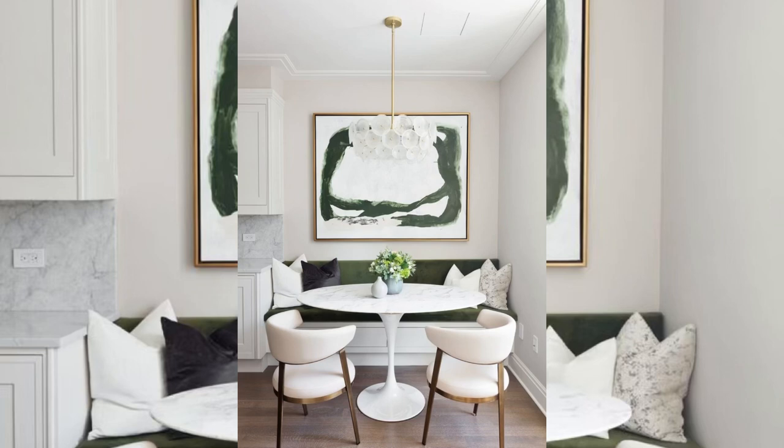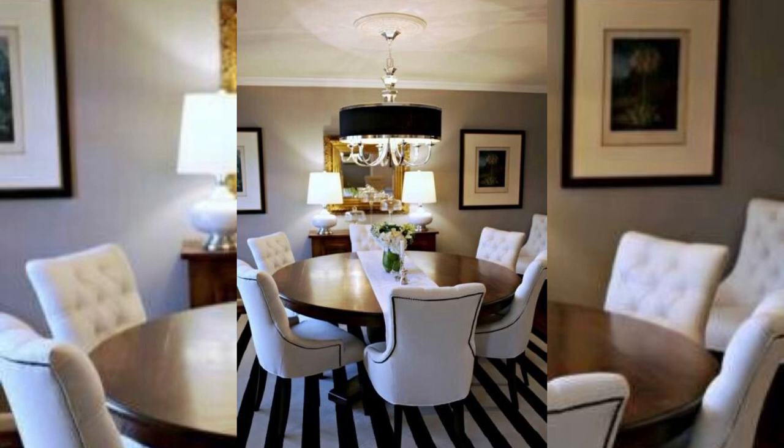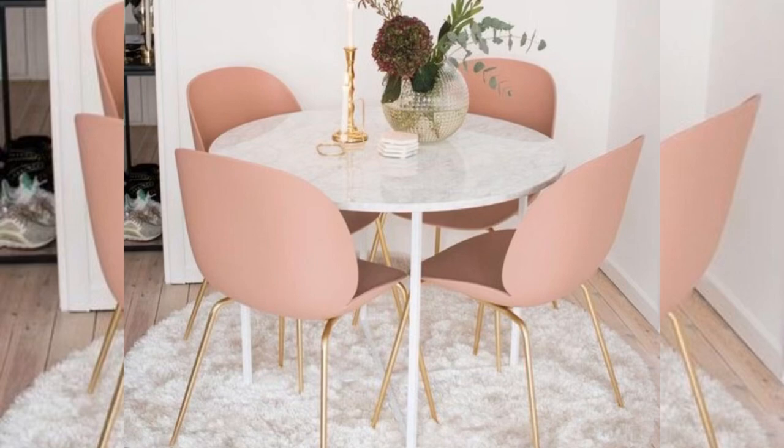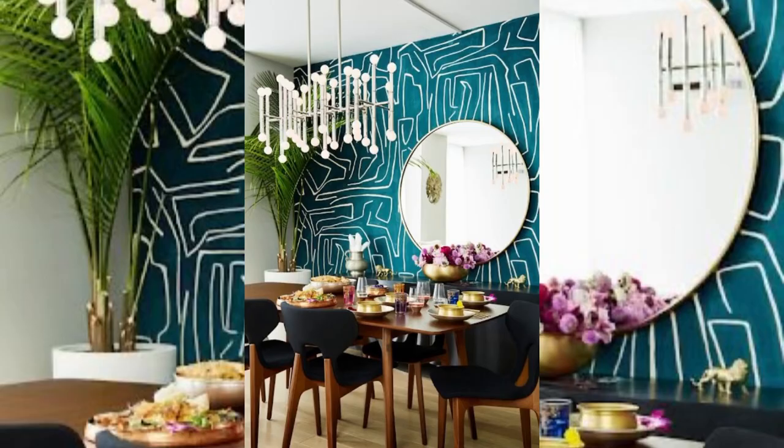If you are in need of extra seating in a tight space, swap the common square table design for a circle-shaped table. Without four corners getting in the way, you will be free to comfortably fit more chairs.